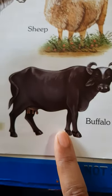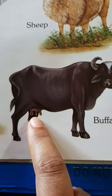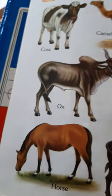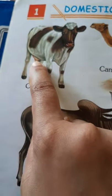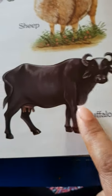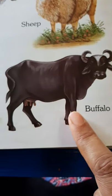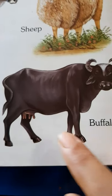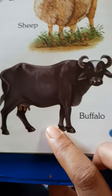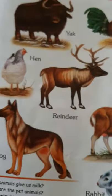Now we come to the buffalo. How does the buffalo help us? The buffalo also gives us milk. This is the udder of the buffalo — from here, the milk comes out. The cow also has an udder, from which milk comes out. A buffalo is also used to pull carts — a bullock cart, we say. We can mainly see that in villages, not in cities. You must have seen it in movies or pictures of a village.